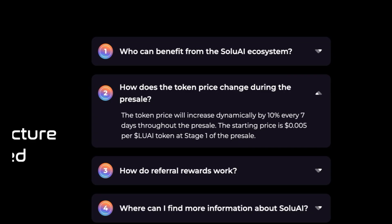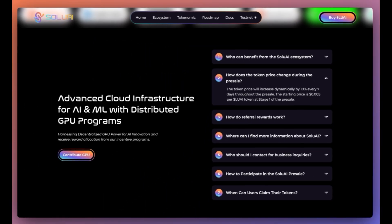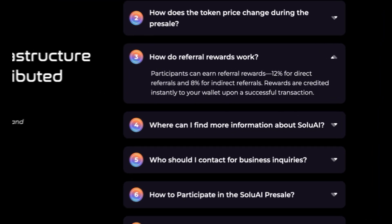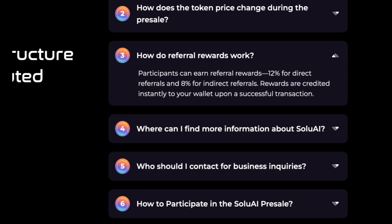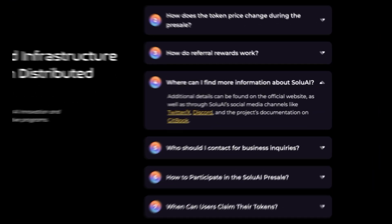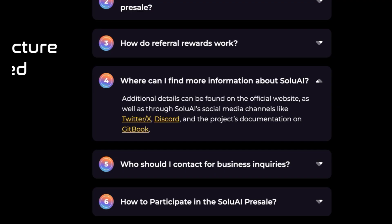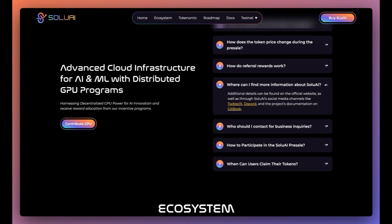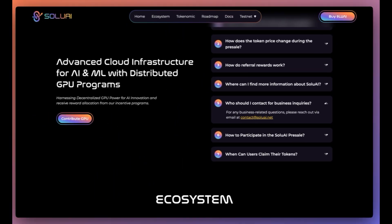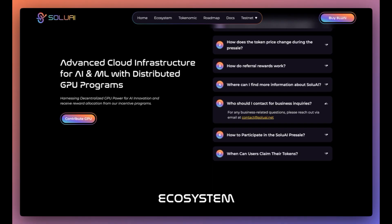How does the token price change during the presale? The token price will increase dynamically by 10% every 7 days throughout the presale. The starting price is 0.005 per LUAI token at stage 1. How do referral rewards work? Participants can earn 12% for direct referrals and 8% for indirect referrals, with rewards credited instantly to your wallet upon a successful transaction. For more information, additional details can be found on the official website and through Solu AI's social media channels like Twitter, Discord, and the project's documentation on Gitbook. For business inquiries, please reach out via email at contact@soluai.net.